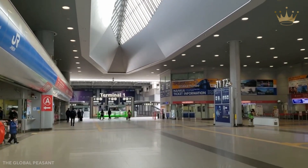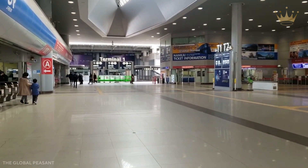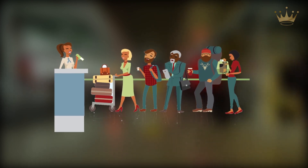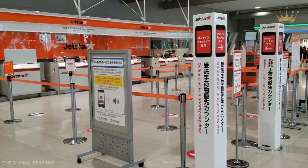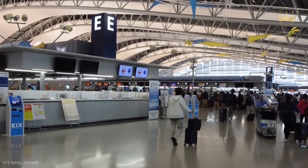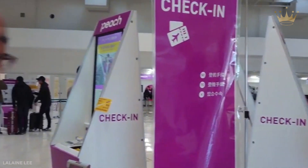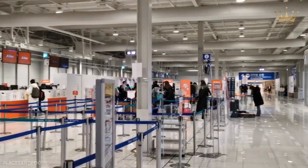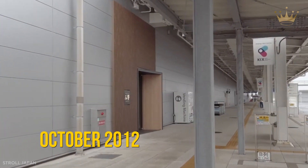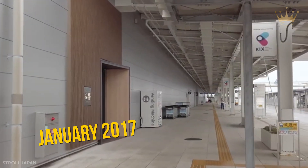Unless your airline specifies otherwise, all flights, check-ins, and other services are conducted at Terminal 1. Terminal 1 features a variety of shopping and service options, as well as cutting-edge airport lounges. The country's first intelligent security gates and accessible duty-free stores are located at Terminal 2's LLC terminal, which opened in October 2012 and was expanded in January 2017.